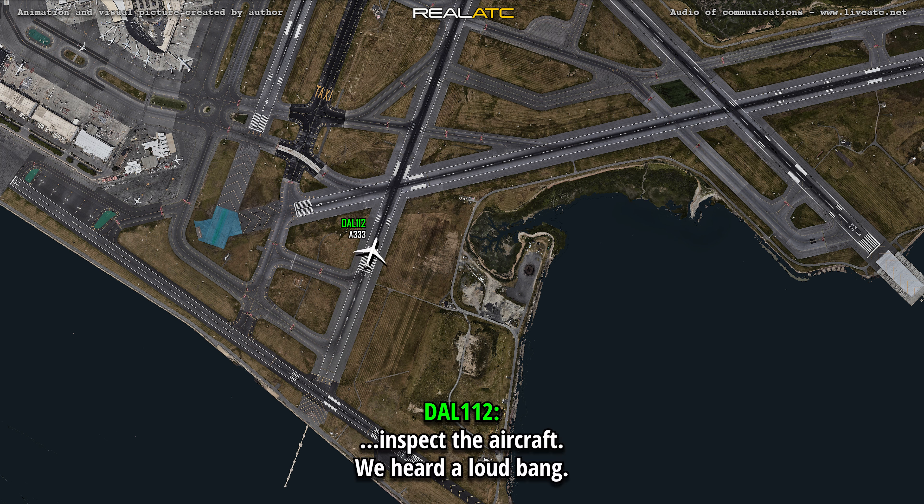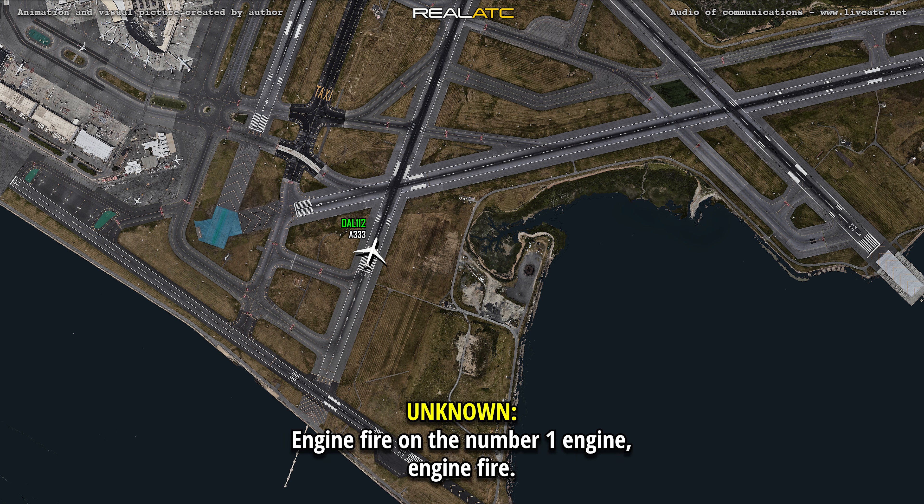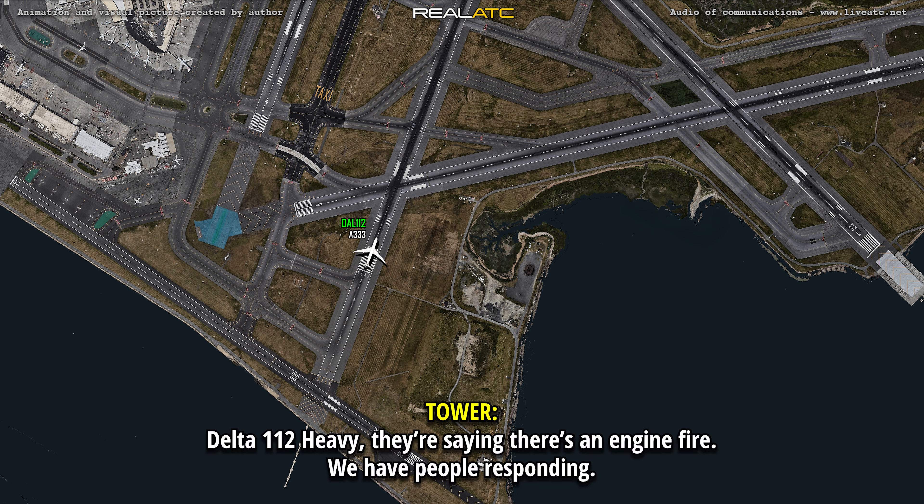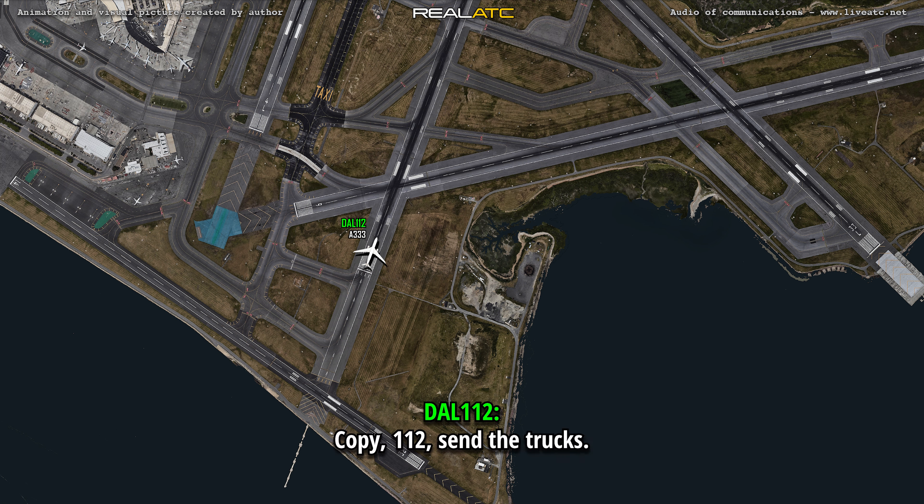Expect the aircraft — we heard a loud saying: Roger, engine fire, engine fire, engine fire, number 1 engine, engine fire. Still on fire, 1-12 heavy, they're saying there's an engine fire. We have people responding. Copy, 1-12, put the truck.